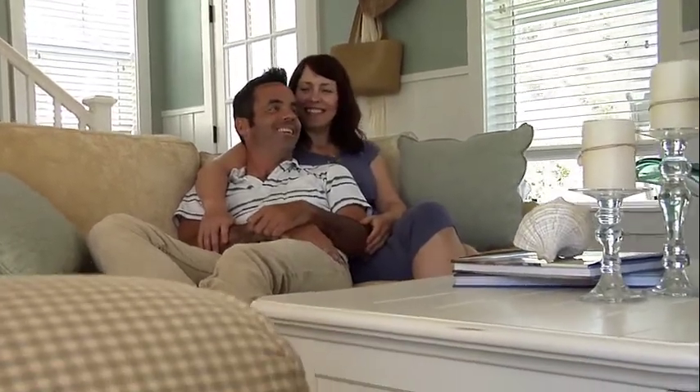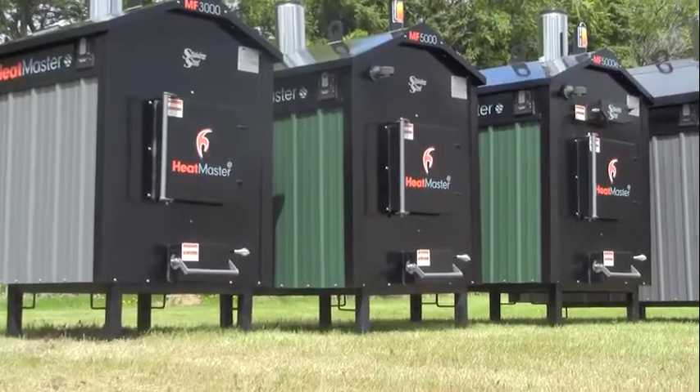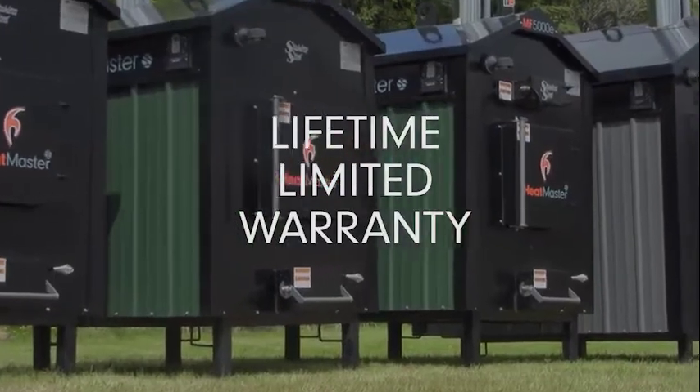so you know that when you buy our products, we have taken the proper care to develop and build an outdoor furnace that will give you a lifetime of warm, lasting heat. And to prove how confident we are in our furnaces, we stand behind them with our lifetime limited warranty.